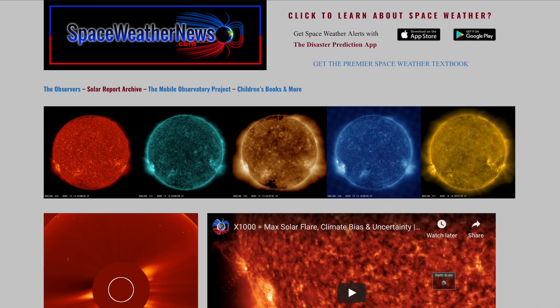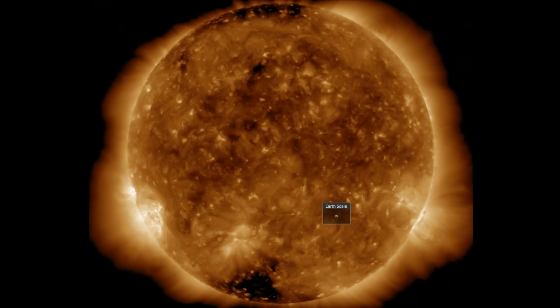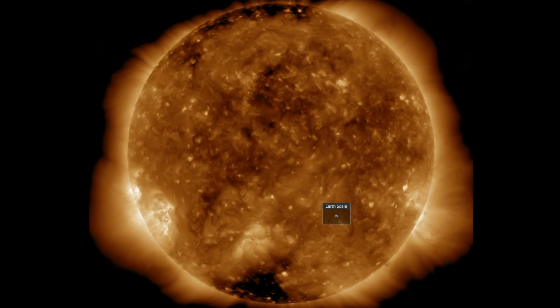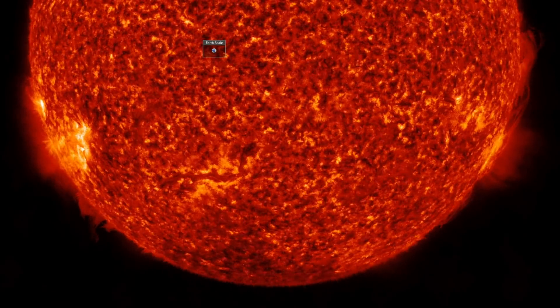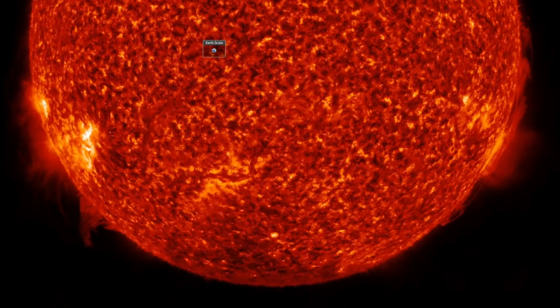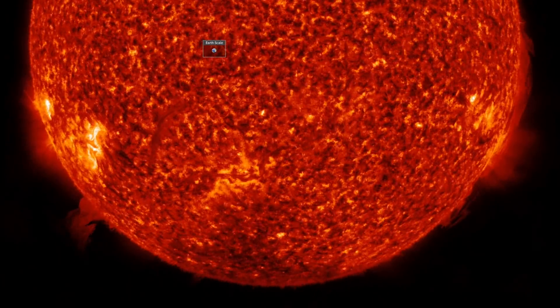At spaceweathernews.com, the last 24 hours on our star show no major flares or ejections of plasma. Coronal holes are confined to higher latitudes as well. Switching to 304 angstroms, we can see that coronal activity is building — plasma filaments are lifting and snapping, and a couple of thin, snake-like ropes are facing Earth on the south.